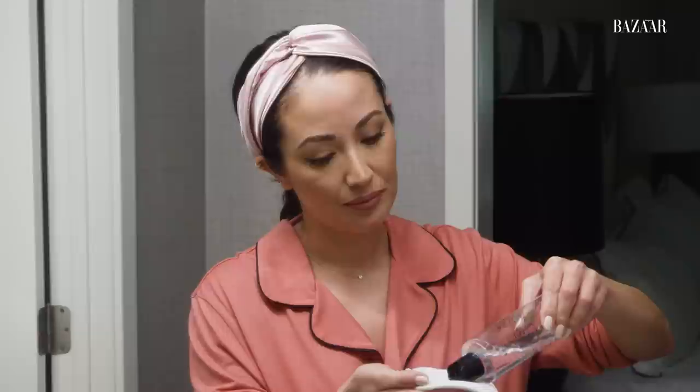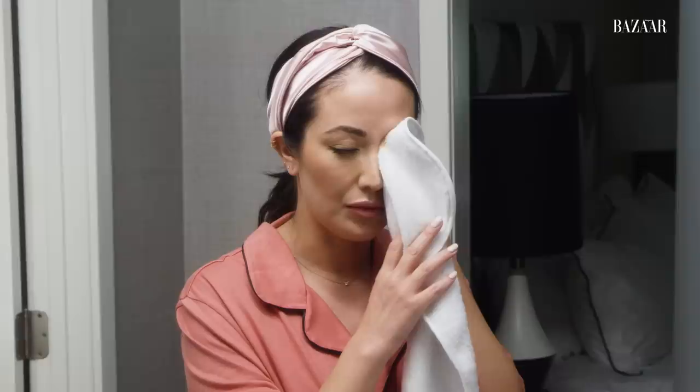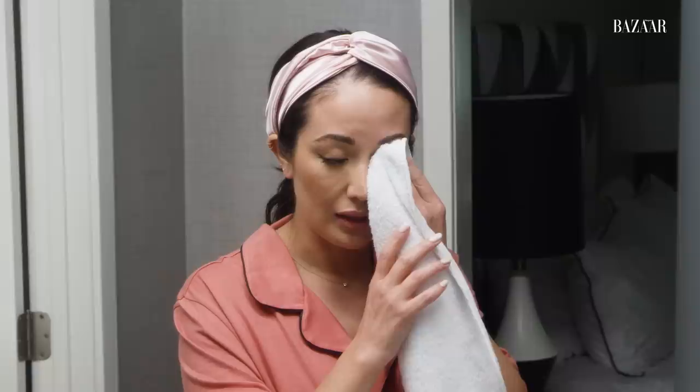I'm gonna use one of those microfiber cleansing towels, just because it doesn't soak up too much — I feel like it's gonna help remove the makeup. I'm going to put a little on the edge of it and hold it to my eye just for a few seconds, and then gently wipe. The reason I'm pressing it to my eye first is because you want it to loosen up the makeup. If you're not doing that, you're just gonna tug and think it doesn't work. But if you just hold it there, it will. I'm just patting and you can see — no makeup.